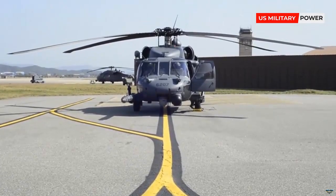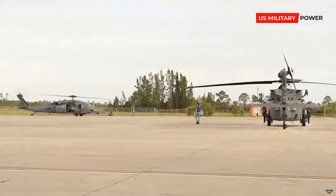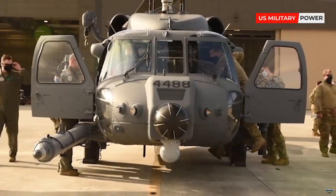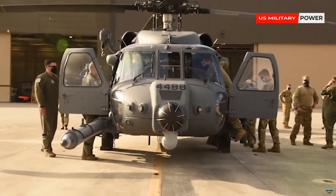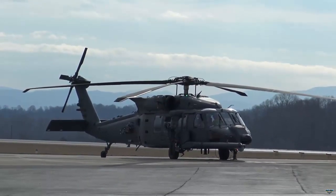The HH-60W Jolly Green 2 Combat Rescue Helicopter is a transport and utility helicopter. In 2021 and 2022, the U.S. Air Force (USAF) took delivery of 11 of these helicopters.